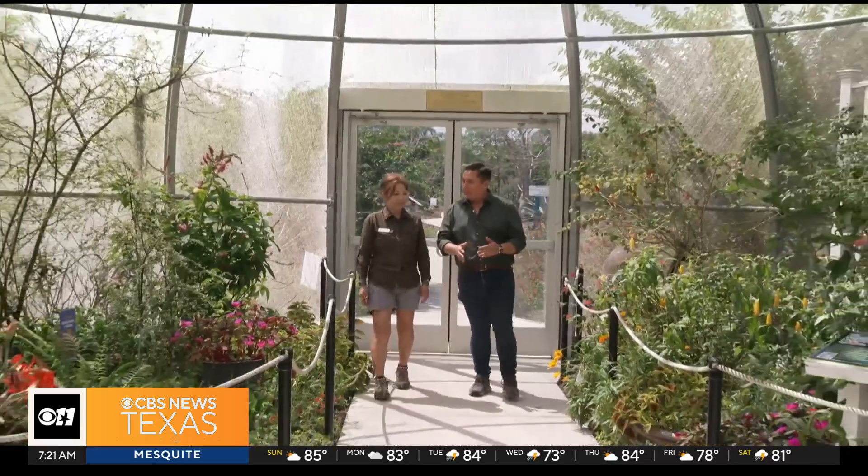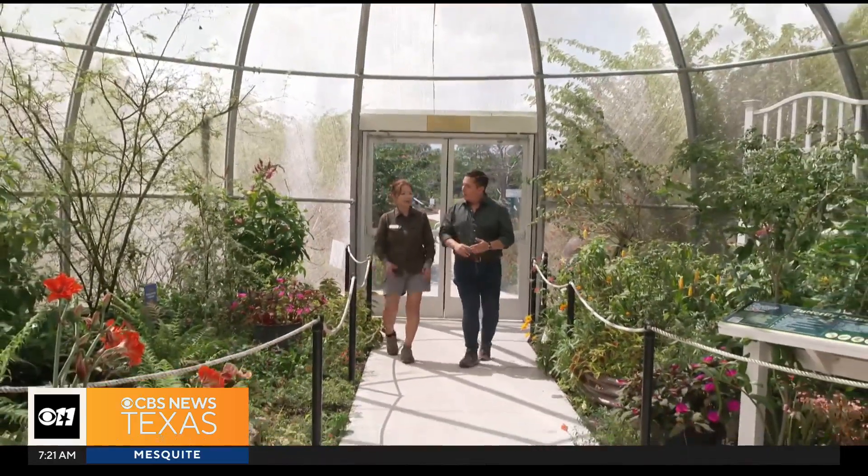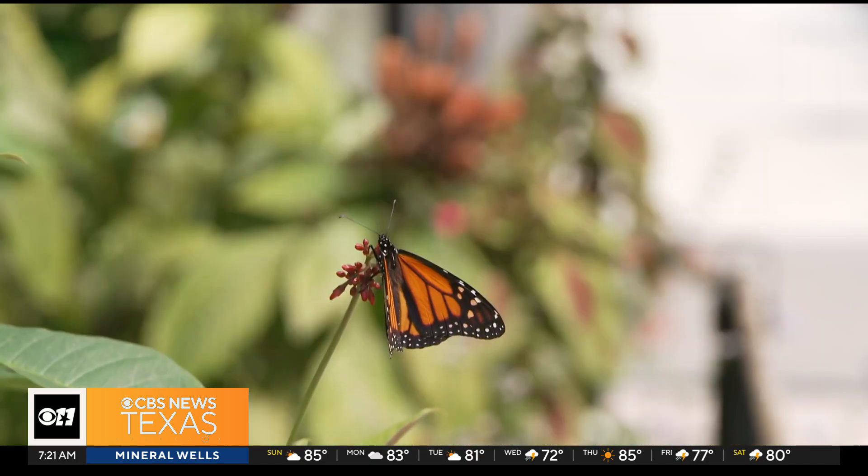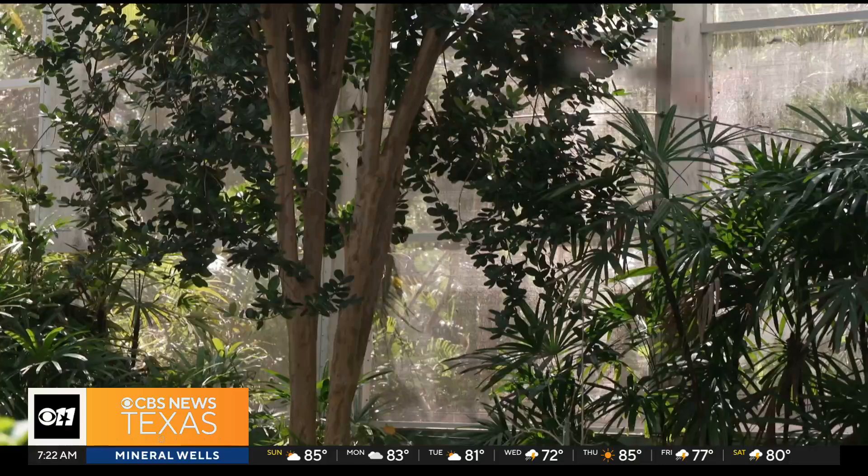What makes a perfect butterfly garden? Having the correct host plant and nectar source. The host plant is what caterpillars eat, and the nectar source is what butterflies eat and drink. Those sources have never been more important.